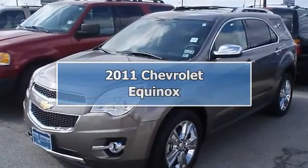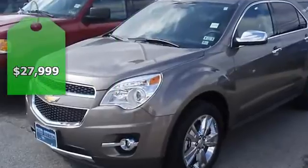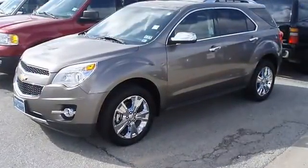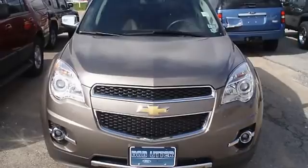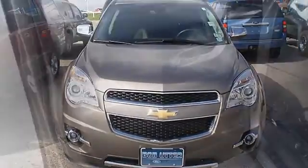Just like new, this 2011 Chevrolet Equinox will take care of all your family needs. One owner, locally owned, great options — nice two-tone leather interior, power windows, power locks, power mirrors, power driver's seat, power sunroof, CD, luggage rack, and so much more.